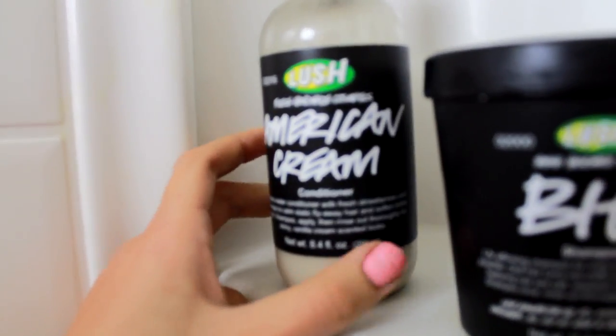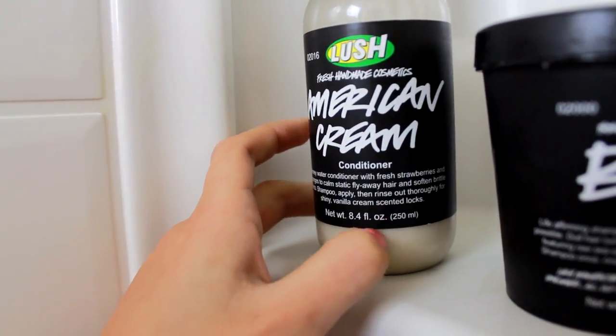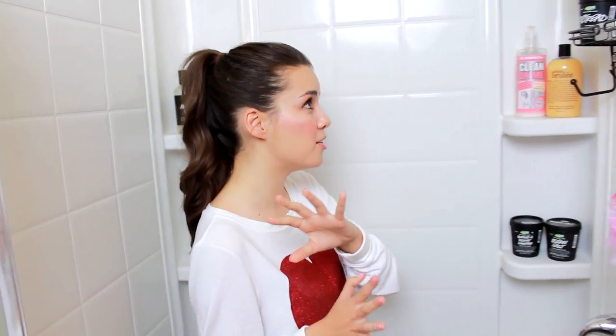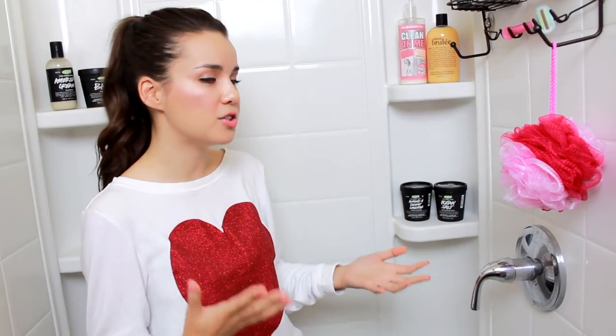The American Cream Conditioner has honey water, fresh strawberries, oranges, and I believe vanilla in it. It smells really good, although it doesn't smell like vanilla or strawberries and cream like a lot of reviewers said. I'd say it leans more on the fresh and fruity side, and the scent stays in your hair all day long. I've basically switched out all of my hair products because my previous ones were working together to cause a rash on my body, so I decided to try more natural options — I've been loving the Lush products.